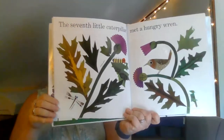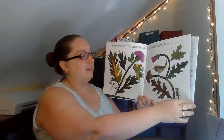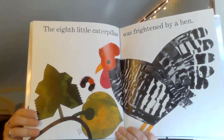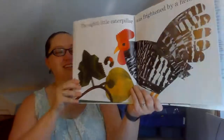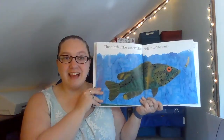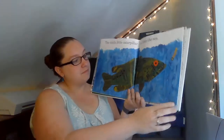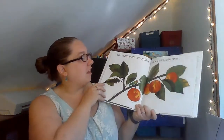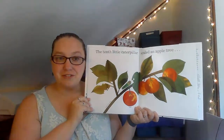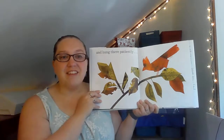The seventh little caterpillar met a hungry wren. The eighth little caterpillar was frightened by a hen. The ninth little caterpillar fell into the sea. The tenth little caterpillar scaled an apple tree and hung there patiently.